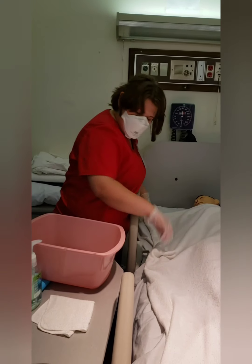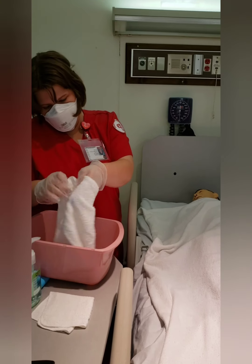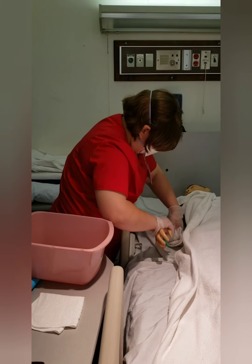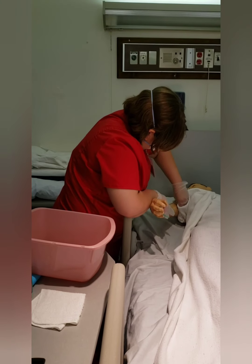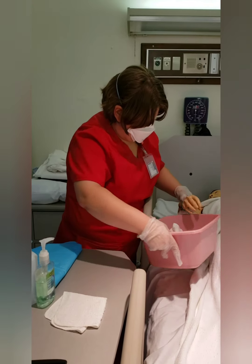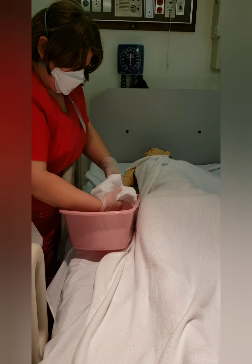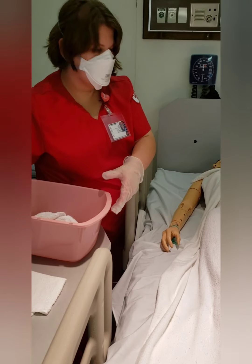We're going to wash the arms — my partner is going to do this on both sides, washing the arm and armpit on each side. Now we're going to wash the hands and get in the fingernails. Do you want some deodorant? Okay, we're going to apply some deodorant.